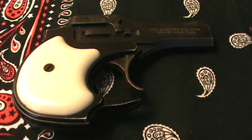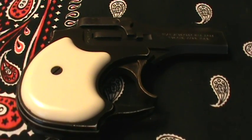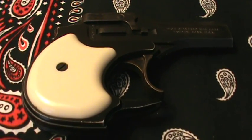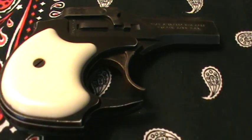This one up here is a High-Standard Derringer in .22 long rifle. It's a two-shot Derringer — kind of a fun one. I do carry this one sometimes as a backup gun.